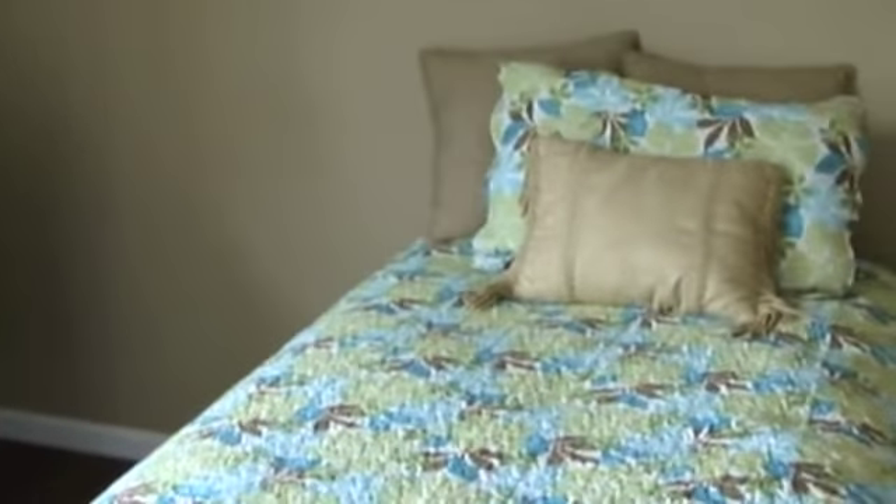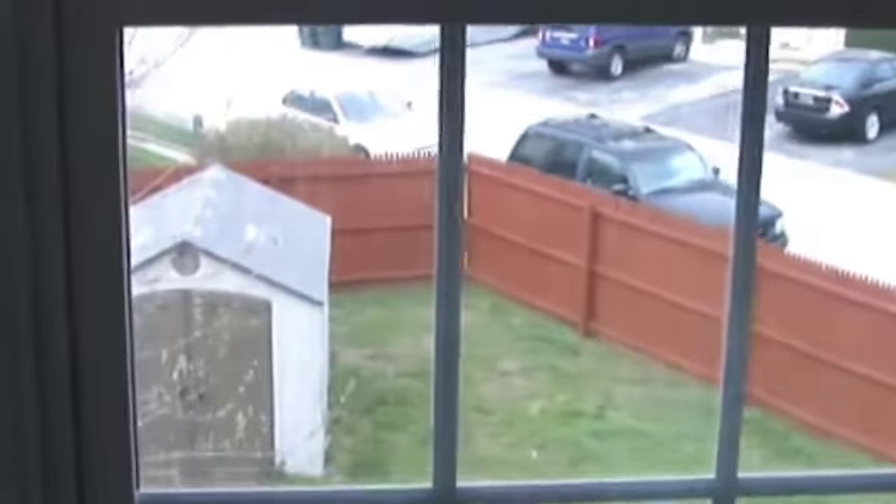As you can see, the second bedroom faces the back of the townhouse. Here's a little shot of the yard.